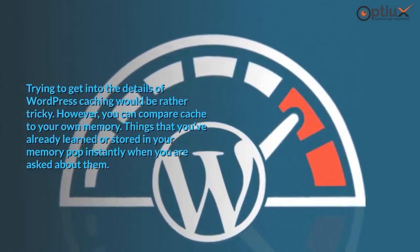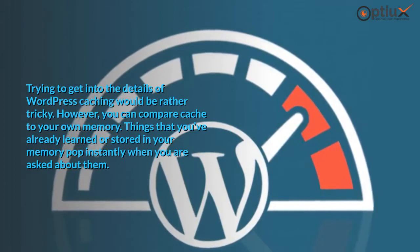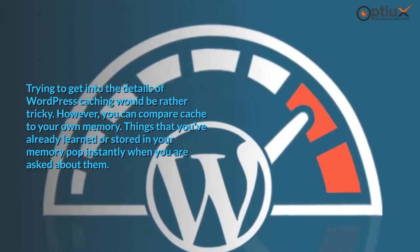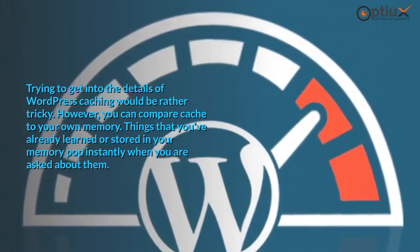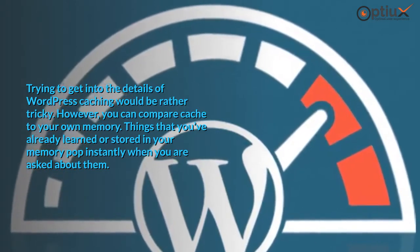Trying to get into the details of WordPress caching would be rather tricky. However, you can compare cache to your own memory. Things that you've already learned or stored in your memory pop instantly when you are asked about them.